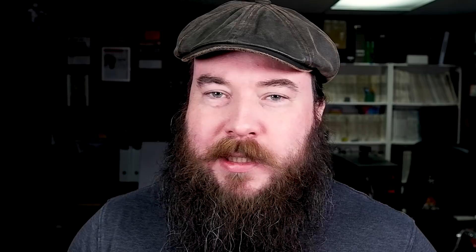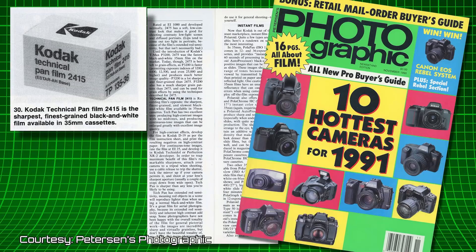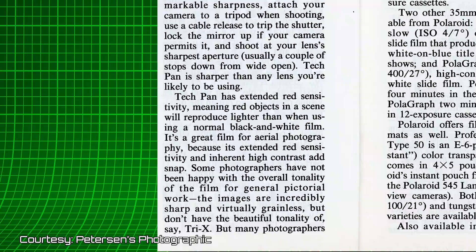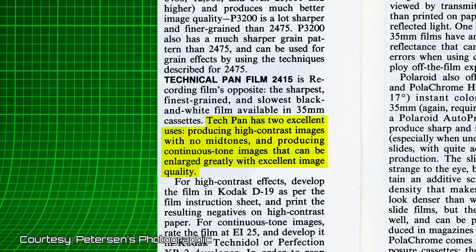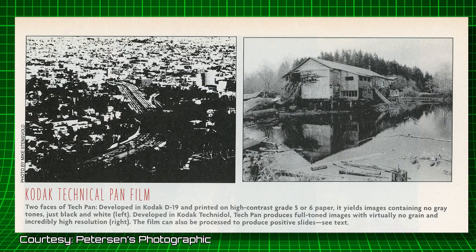Number 7: Kodak Technical Pan. At number seven is the strange and oddly two-faced Kodak Technical Pan. Technical Pan film, at least in the early 90s, was the sharpest, finest-grain film available in 35mm. Technical Pan — or Tech Pan for short — was really a scientific film, according to an article titled '10 Weird Films' in Peterson's Photographic, published in May 1990. It was great for aerial photography because of its extended red sensitivity and inherent high contrast. Tech Pan has two excellent uses: producing high-contrast images with no midtones, and producing continuous-tone images that can be enlarged greatly.